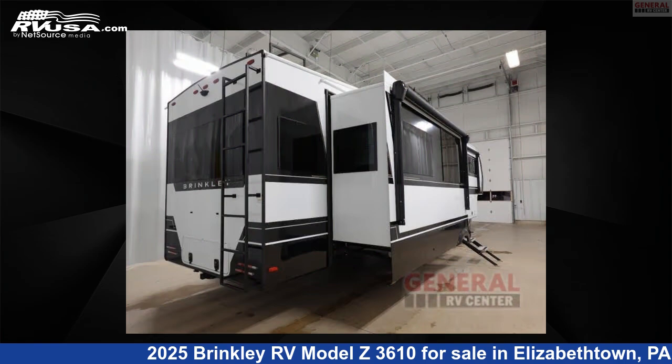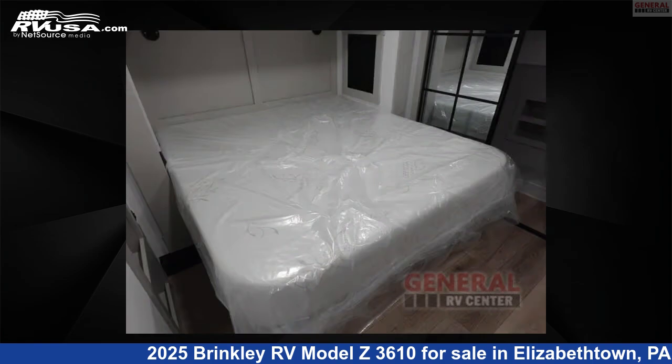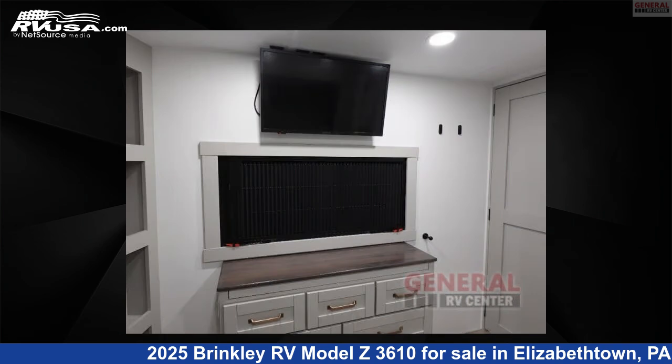This new Brinkley RV is 41 feet 0 inches in length and features sleeps 8, slide-out, and 75 gallons fresh water capacity. The floor plan layout of this fifth wheel features bunkhouse, front bedroom, kitchen island, and rear living area.